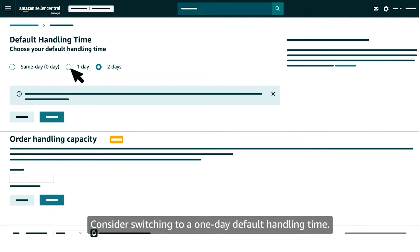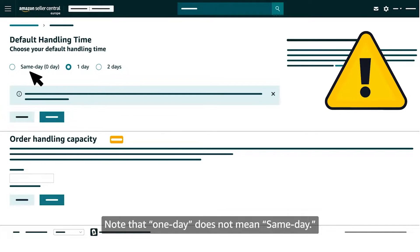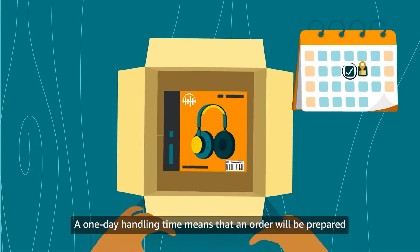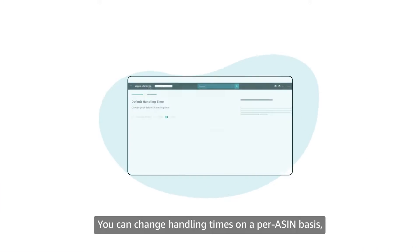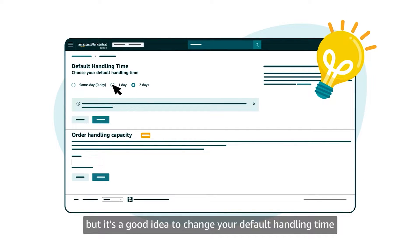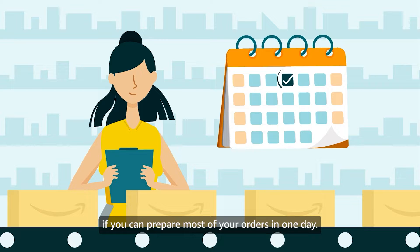Consider switching to a one day default handling time. Note that one day does not mean same day — a one day handling time means that an order will be prepared and shipped by the end of the next business day. You can change handling times on a per ASIN basis, but it's a good idea to change your default handling time if you can prepare most of your orders in one day.